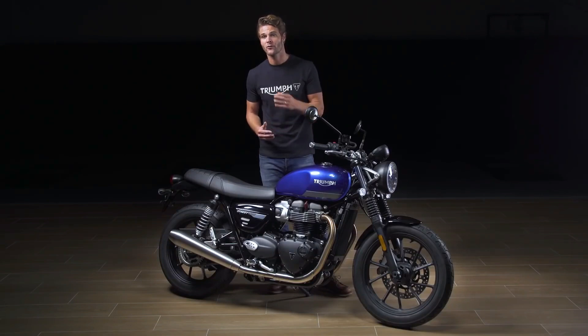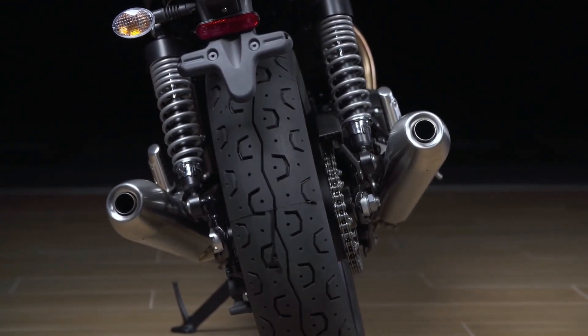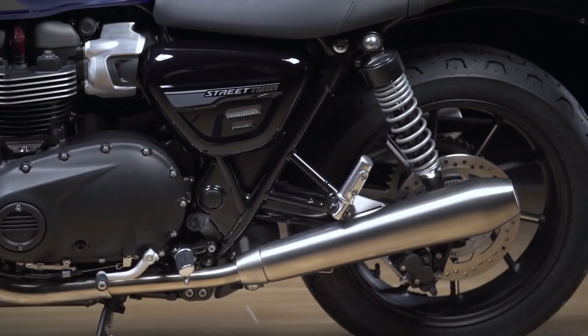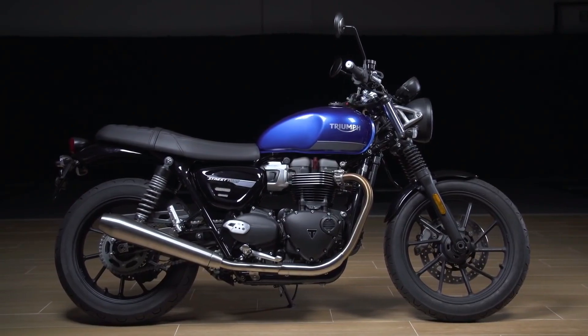Ride-by-wire throttle control ensures a responsive feel throughout. The twin upswept silencers deliver that distinctive and rich Bonneville British twin soundtrack, whilst the cleverly engineered straight run exhaust routing hides the cat box behind a discreet cover plate.